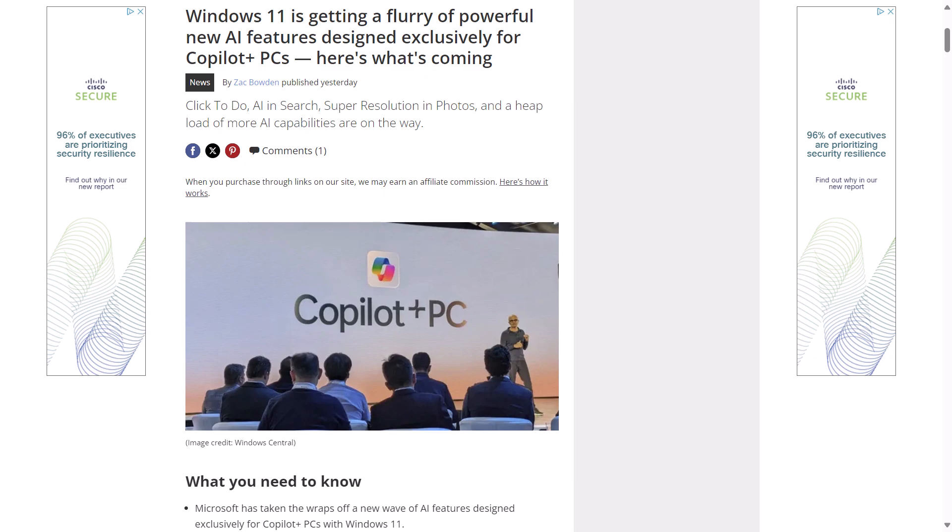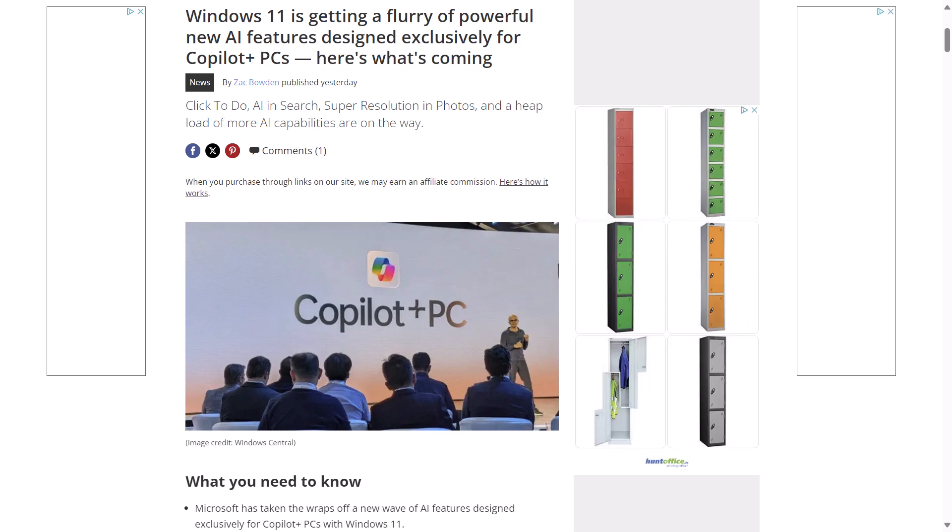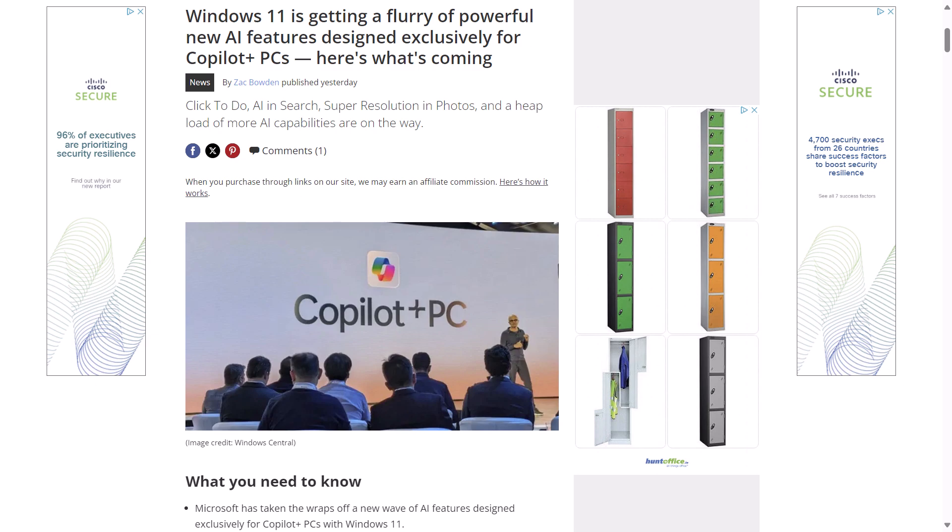Microsoft also took the opportunity to unveil some Windows 11 AI features they plan to make available over the holiday season. This includes a click-to-do feature — a new AI overlay available at any time by holding down the Windows key and clicking with your mouse — that offers contextual actions based on what's currently on the screen, similar to Circle to Search on Android. Windows Search itself will also be enhanced with AI to be more accurate and useful. You'll soon be able to upscale images using AI in the Photos app, and add or remove objects from images using AI in Paint.